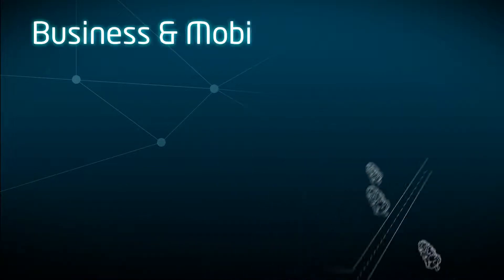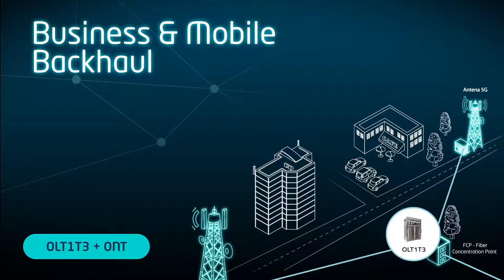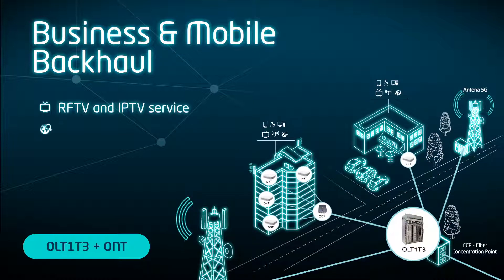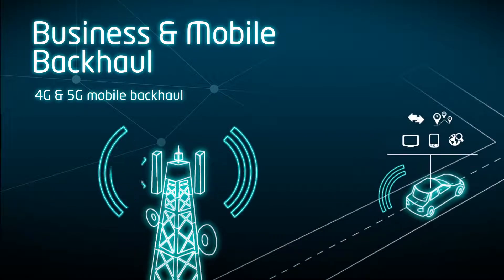Altis Labs Business ONUs feature XPON or Active Ethernet uplink and provide physical interfaces for E1, T1, together with TDM circuit emulation, clocking and synchronization features, making them the ideal option for mobile backhaul and business service provision. The ONUs may be used indoors or outdoors and can provide all the necessary features to connect BTS units or even remote radio heads.